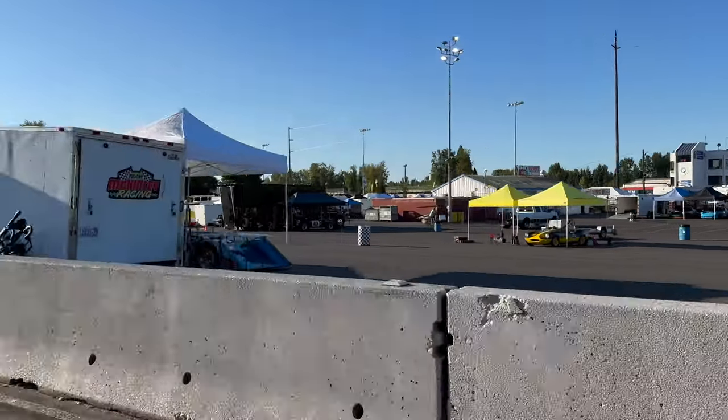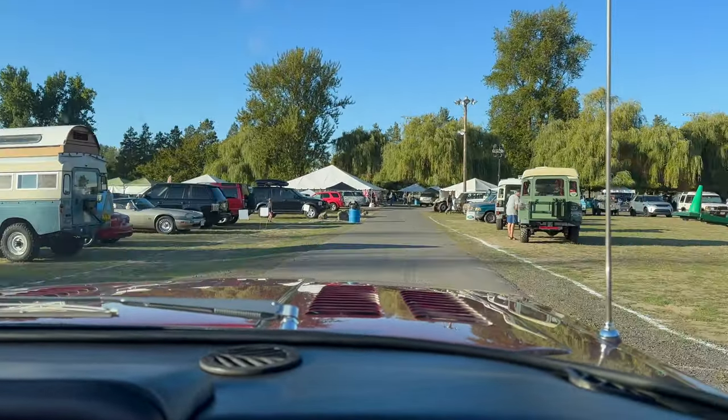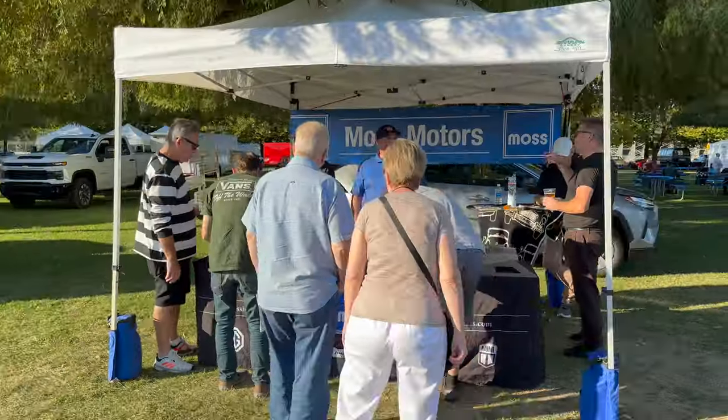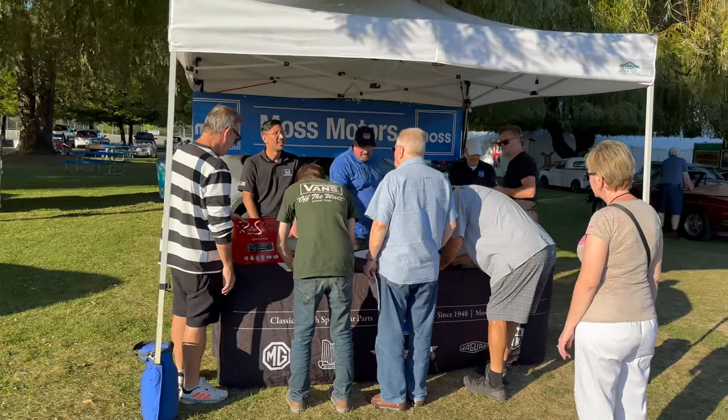Here are some of the cars getting ready to race this weekend — the Dormobile. The end of the Poker Run ends at the Moss Motors booth here at Portland International Raceway.